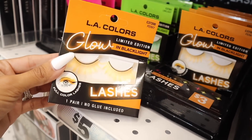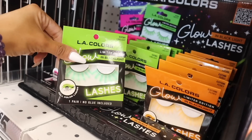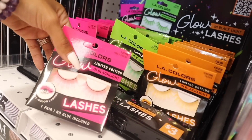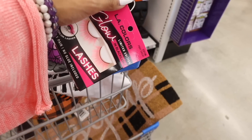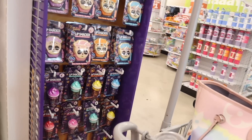Over here they have LA Colors three-dollar glow and black light lashes — really cool! They have Perky in neon orange, Limelight in neon green, and Pinky Swear in pink, which I absolutely love. We're going to get this one right here.